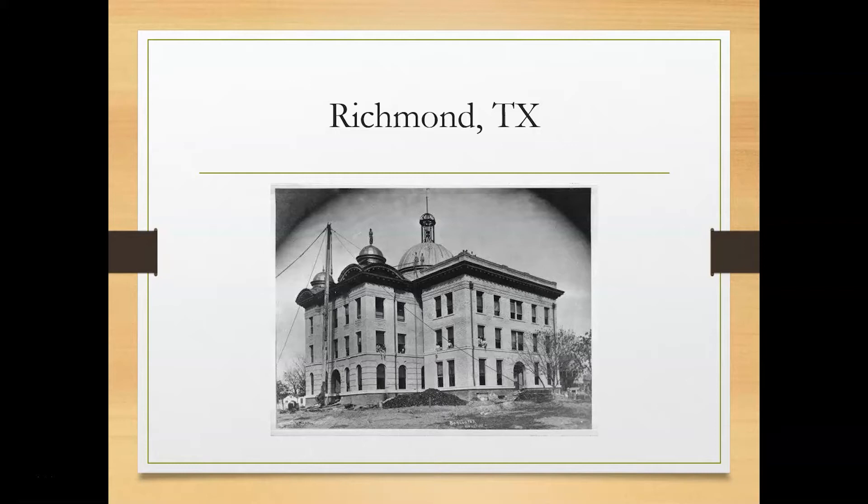Richmond has had a lot of courthouses over the years. This is a picture of the fifth courthouse. It was built in 1908 for $75,000 and dedicated in January of 1909. This is the courthouse that they restored a few years ago. It is the one located on Jackson Street or Highway 90.